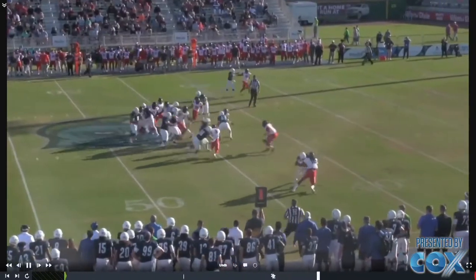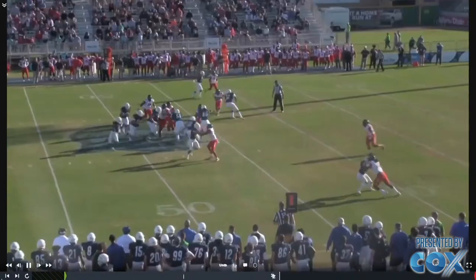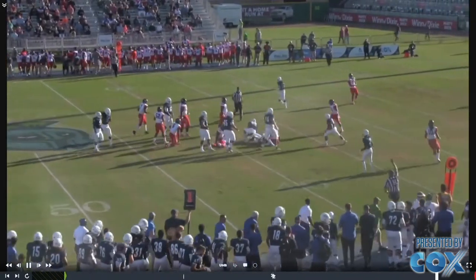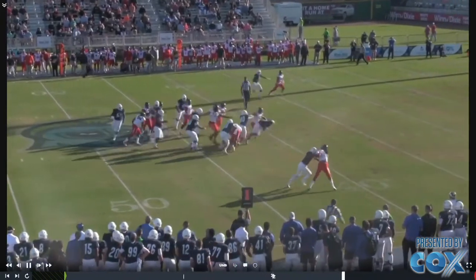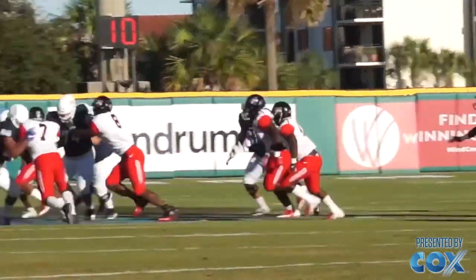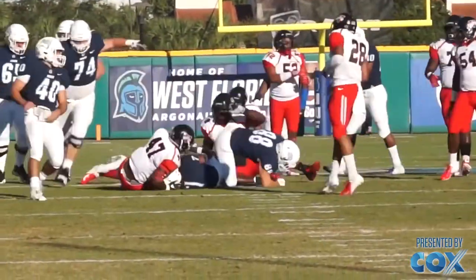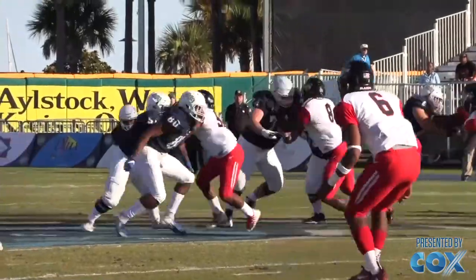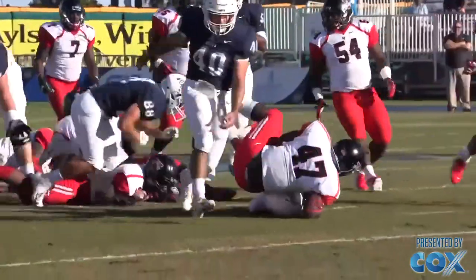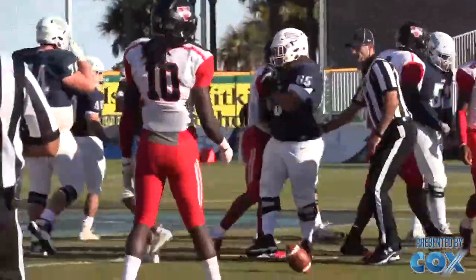Chris — we practiced this all week long with a bunch of different looks. Chris is supposed to get the first thing that shows. Typically he had been blocking that safety, but he sees 47 show, and now he's able to make that block. Antoine's able to get up and get a nice nine-yard gain. We got out of it what we wanted, and then later on we set up the pass out of it — had Quentin wide open, just couldn't convert on it. That was part of the Tribe package, and we really felt good about what we were able to get done.